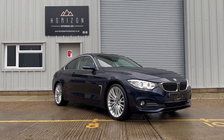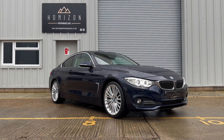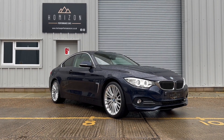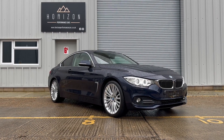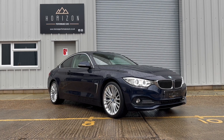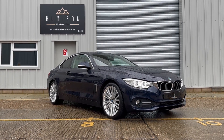The car has a 2017 on a 66 plate, has covered only 67,000 miles, has three service records and has just been serviced, is HPI clear, has two keys, the book pack, a long MOT and will come with a three-month warranty. It's an absolutely stunning example.